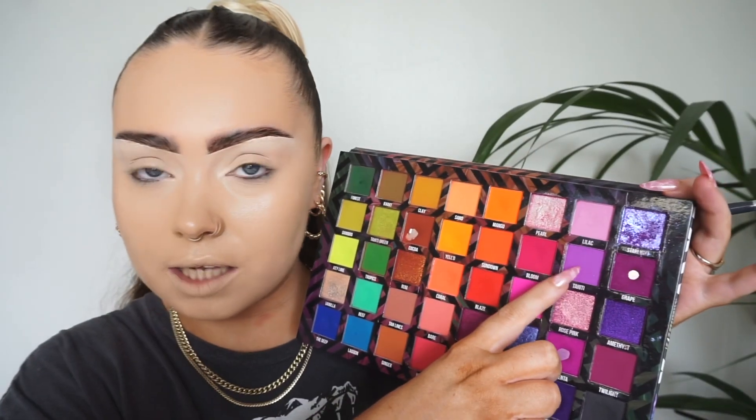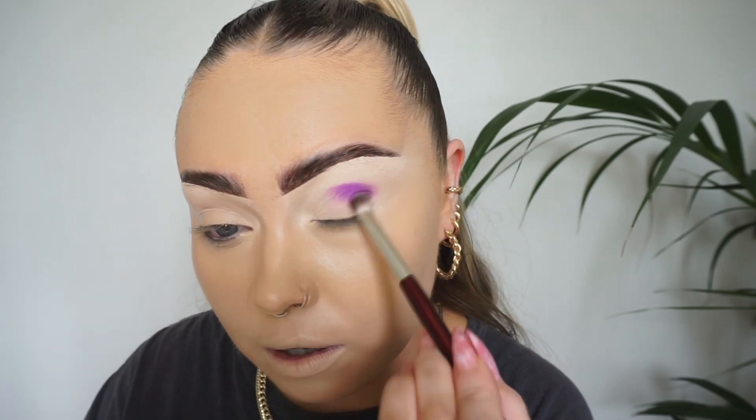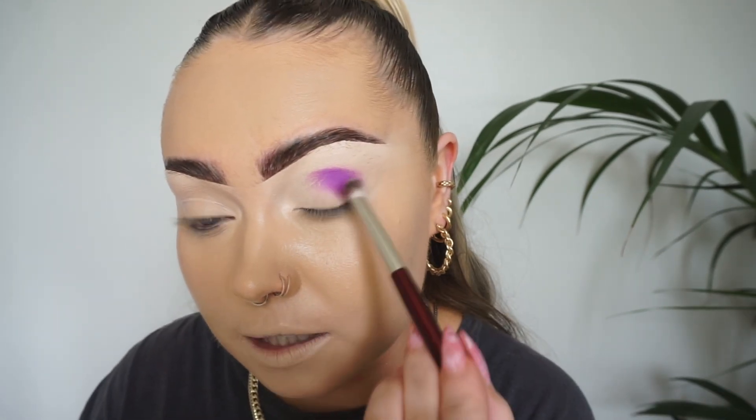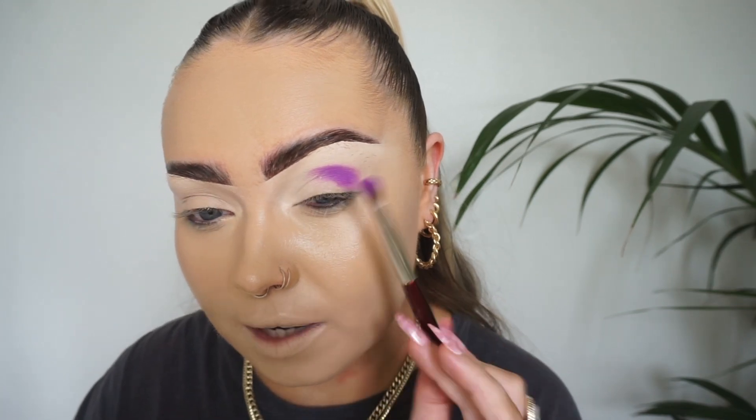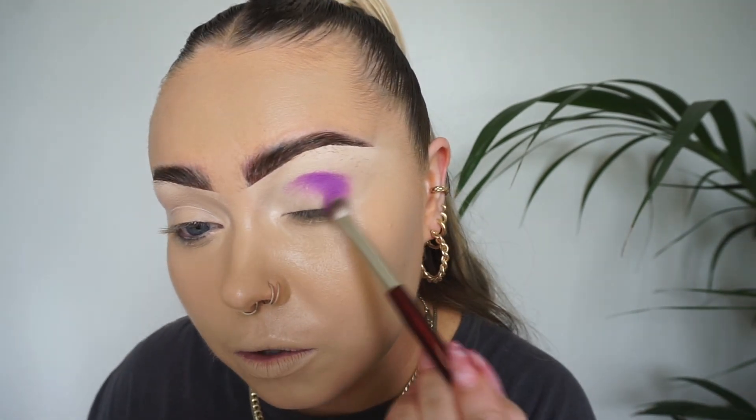I'm going to start with Tahiti — this is actually one color in this palette I haven't used. I'm going to start with this somewhat packing brush; it's got a wee bit of fluffiness to it but it's more of a kind of angled packing brush, and I'm just going to use this to pack on this shade first of all, just in that crease and the outer corner.